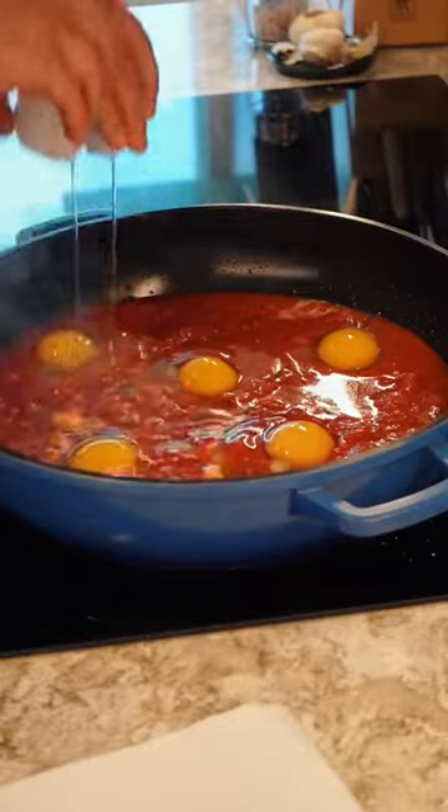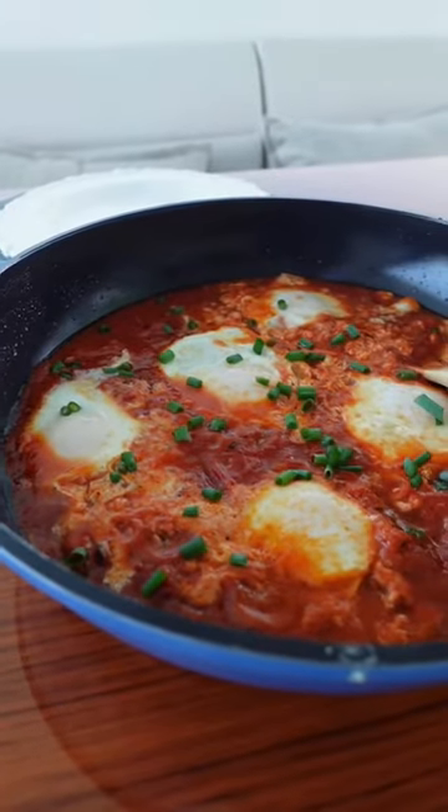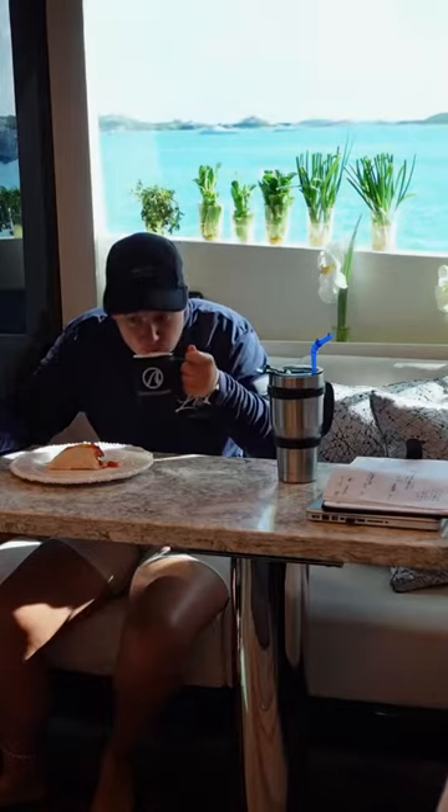I went to my garden and clipped off some green onion, and breakfast is served. Then I sat down, had some coffee and my breakfast, and then started lunch prep.